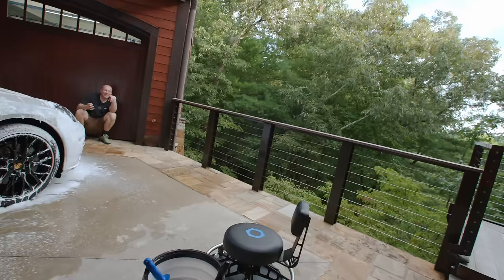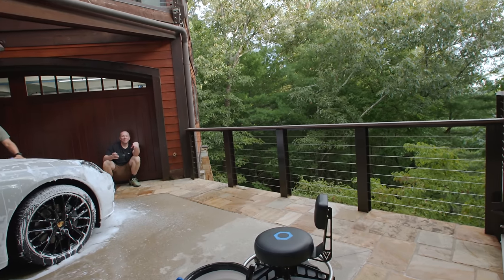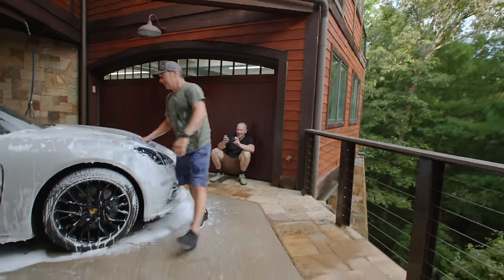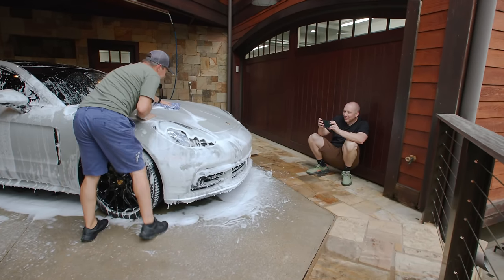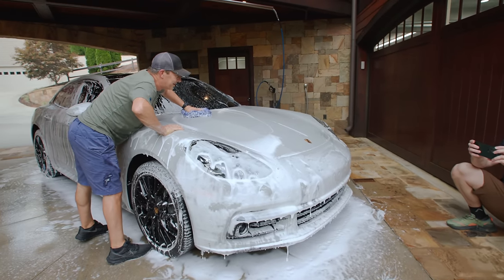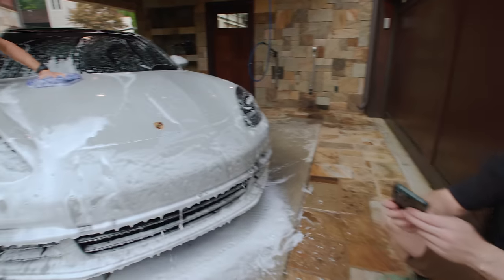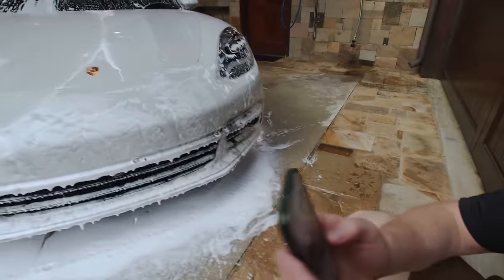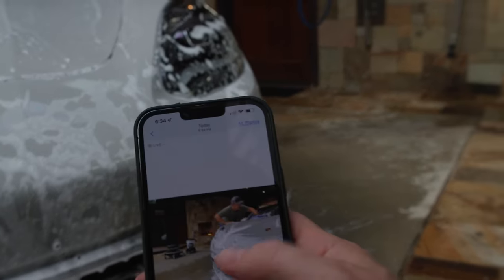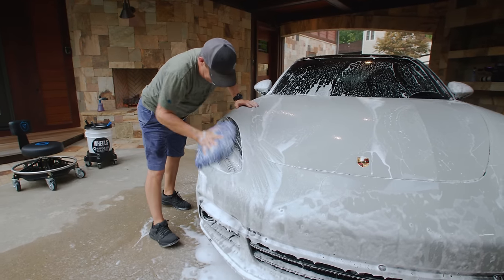Turn that wheel bucket and give me the foam cannon to the left side with the hex pointing towards me — move it over. Now Mike, come over here and wash from this side. I'll do a still shot. Look at this — fire, bucket, foam cannon, a little foam. That's beautiful. A little fireside chat.